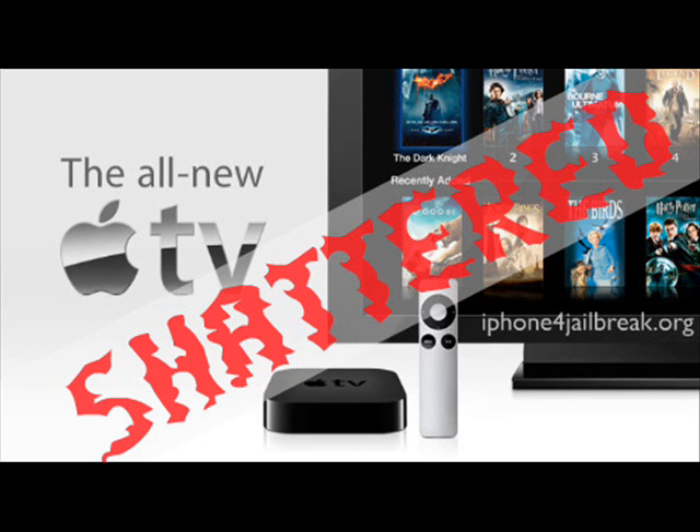Dev team member MuscleNerd confirmed on September 28th, 2010 that the Shatter exploit, created by former Chronic Dev Team member Pod2G — who has apparently quit the Chronic Dev Team — works on the iOS 4.1 firmware for the Apple TV. This is great news because jailbreak users could add apps and freely modify whatever they want in the Apple TV system.